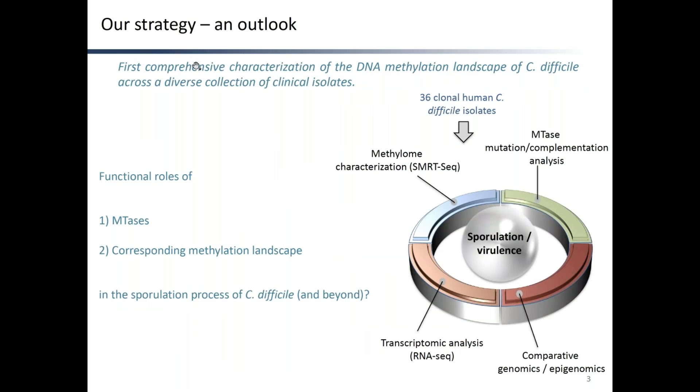In this project, we performed the first comprehensive characterization of the DNA methylation landscape of C. difficile across a diverse collection of clinical isolates, with the purpose of better understanding the functional role of methyltransferases and the corresponding methylation landscape in the sporulation process of C. difficile, which is the main route of transmission to human hosts, and eventually beyond sporulation. We used 36 clonal isolates from infected fecal samples obtained within the frame of an ongoing pathogen surveillance program at Mount Sinai Hospital. Our strategy involved a multi-scale analysis of methylome profiles, mutation-complementation analysis, transcriptomic analysis, and comparative genomics and epigenomics.